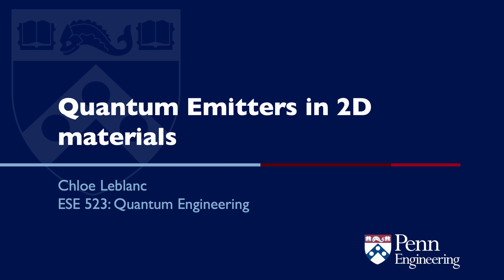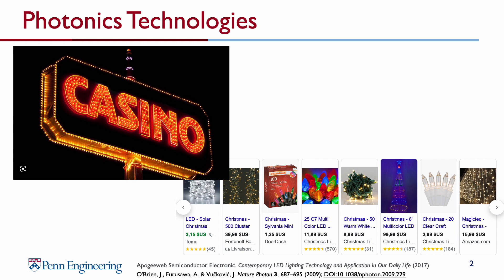Hi, my name is Chloe LeBlanc, and today I'm presenting on quantum emitters in 2D materials. I hope you'll find this topic interesting and that you'll be willing to watch this video until the end. Photonics is a field that aims to harness the high propagating speed and noise resilience properties of photons, and is destined to have a central role in future quantum technologies. Today, lasers and LEDs are examples of the many photonic technologies that are increasingly prevalent in our daily lives.